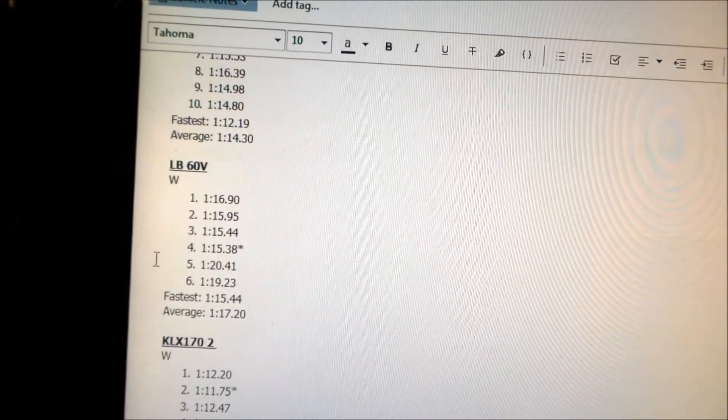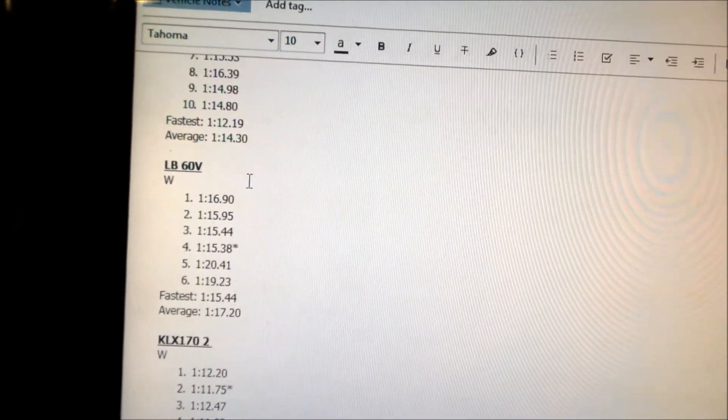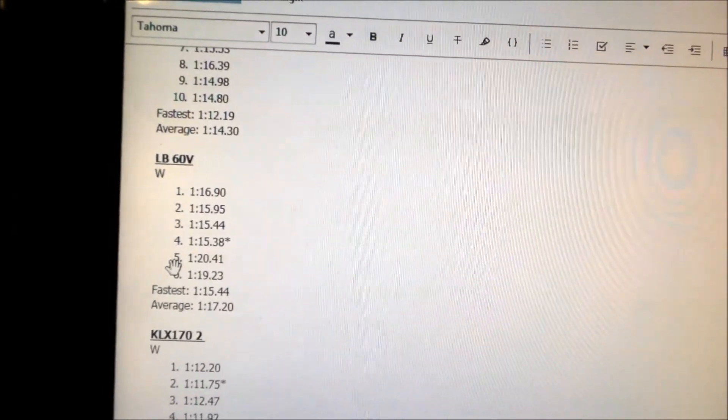That just shows you how big a difference there is between the 60-volt versus the 72-volt. This is a stock battery with a stock BMS — not bypassed or anything — so the 60-volt battery could potentially be faster.